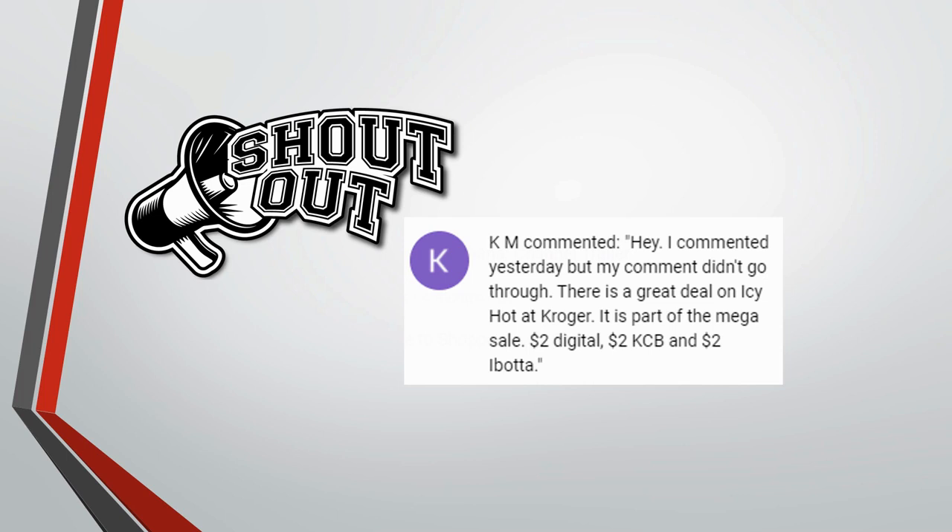Hopefully we can figure out why her comments aren't popping up. If you have any idea why that's happening, let me know in the comments. Have a wonderful weekend, and I will see you guys later — bye!